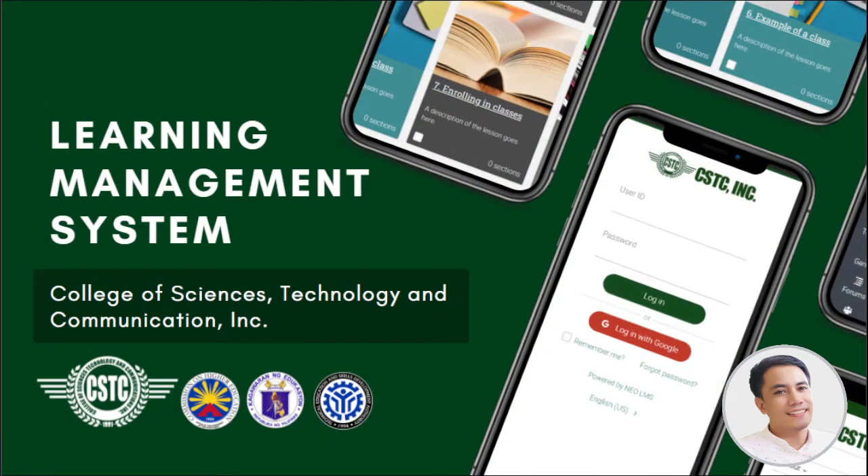Before we continue, please watch our LMS ABP for this school year, highlighting several features that we added to make your online learning effective and enjoyable. Let's watch this.